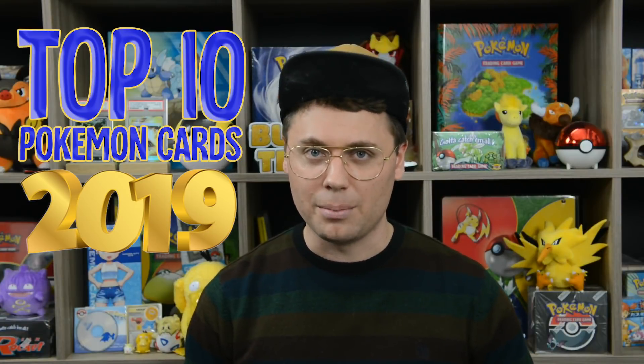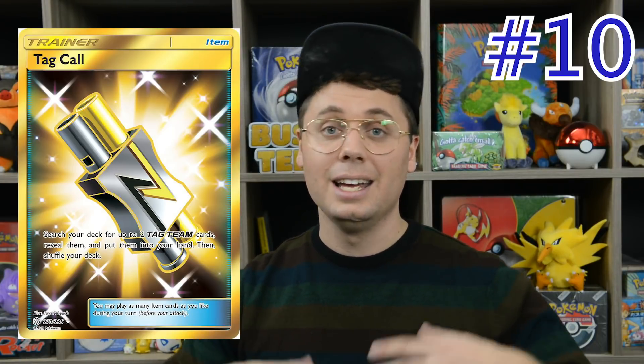Getting started right away with number 10. Coming in at the 10 spot is Tag Call, a really good card out of Cosmic Eclipse. It searches out two tag team cards from your deck. Tag team Pokemon are the defining characteristic of the Pokemon trading card game in 2019, being featured in almost every single top tier deck. Tag Call searches out tag team Pokemon as well as the new tag team supporters out of Cosmic Eclipse, and there are a lot of really good ones.